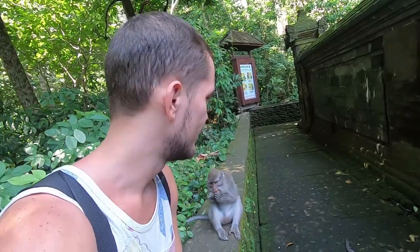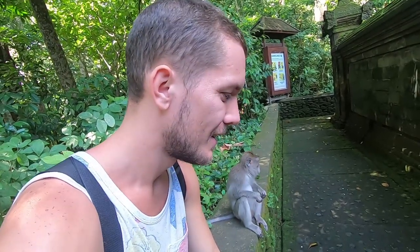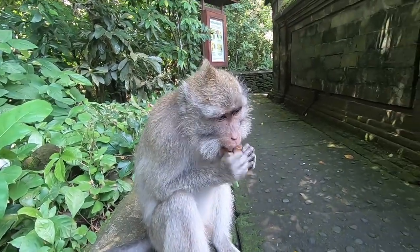For the most part they don't even look at you — it's like you're not even in front of them, they're just looking around everywhere else. You can get close to them pretty much with no problems. This guy's eating some coconut or something.